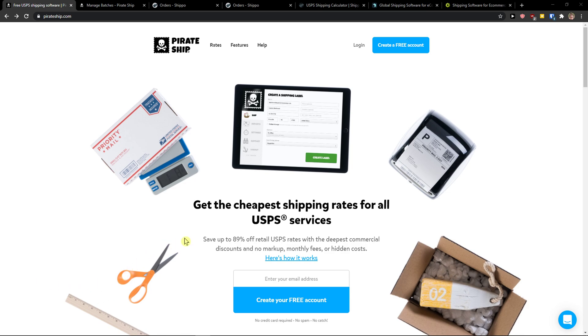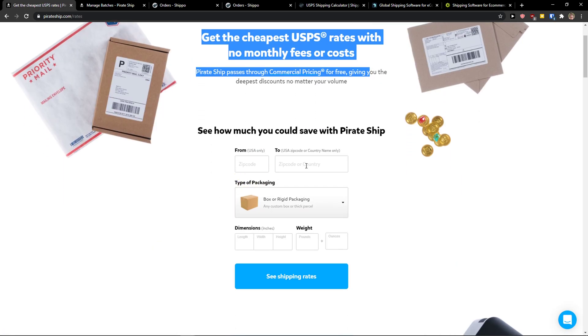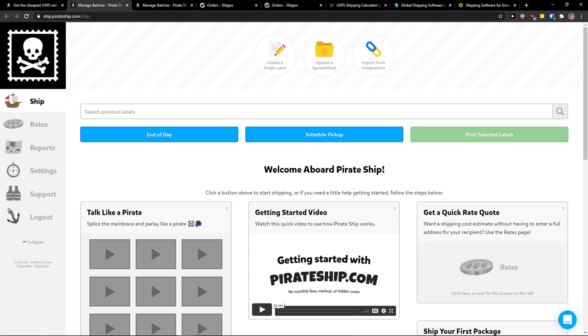Now the first one is PirateShip. PirateShip is top notch if you want to use only USPS services. PirateShip doesn't have any pricing plan — you're going to pay only rates. You can actually calculate how much money you would pay, and the huge advantage is that it's simple to use.